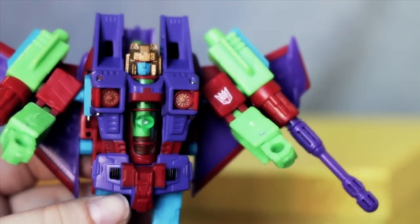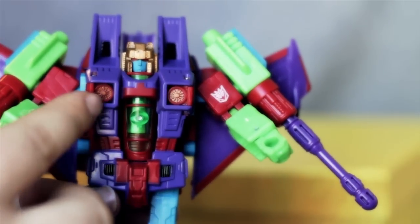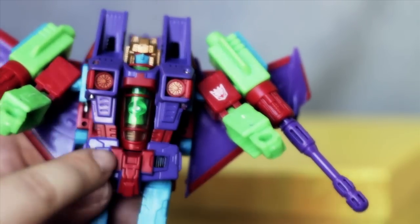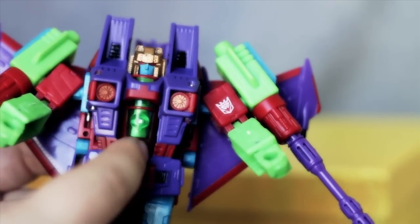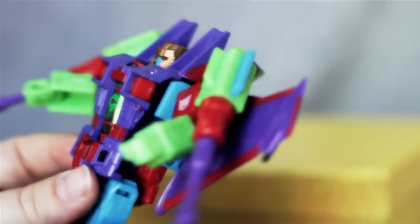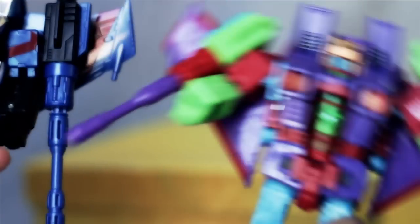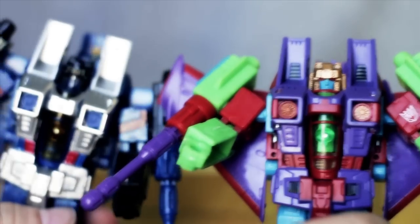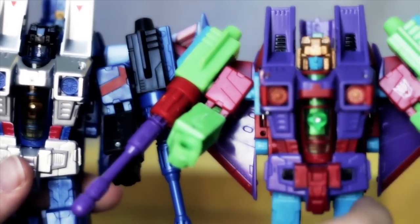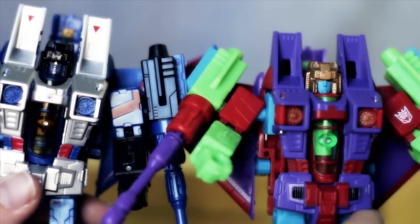He is just fantastically gorgeous. There's a little bit of gold paint right here on these rotor blades — very nice. The clear plastic and all of the details are just gorgeous. And for comparison's sake, we'll take out Classics Thundercracker — you can see where the paint differs, but it's the exact same mold. Exceptionally beautiful.